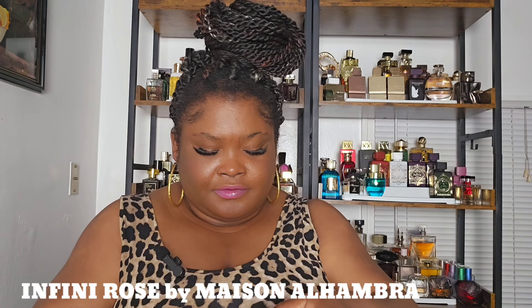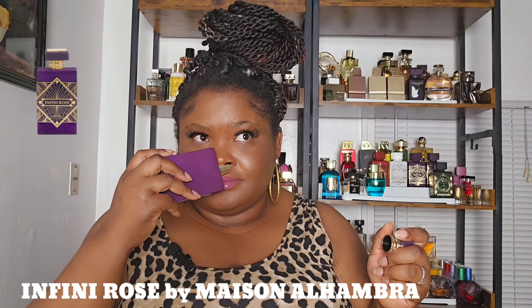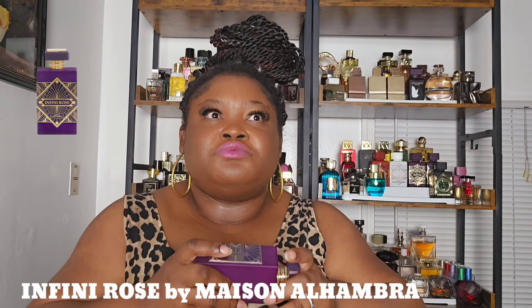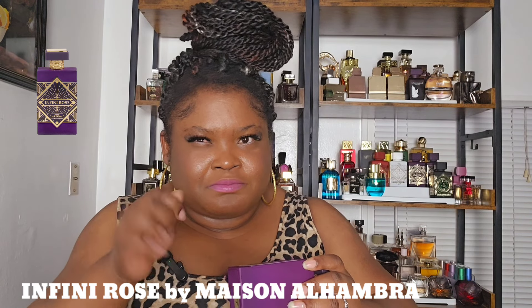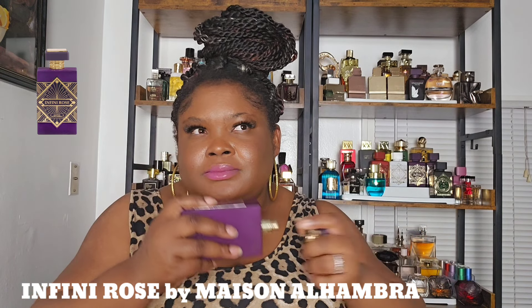The next one is from the house of Maison Alhambra — Infini Rose. This one is fresh rose in a bottle with a little kick of spice. It's kind of woody too — just like a rose you pluck with the stem, that's what this is giving me. It's beautiful, fresh, clean rose, very sweet and long lasting. A lot of compliments from this one.